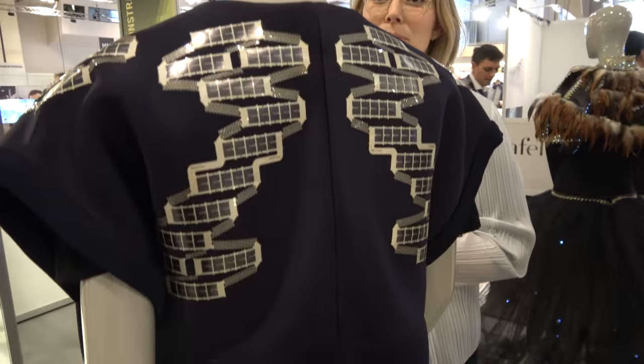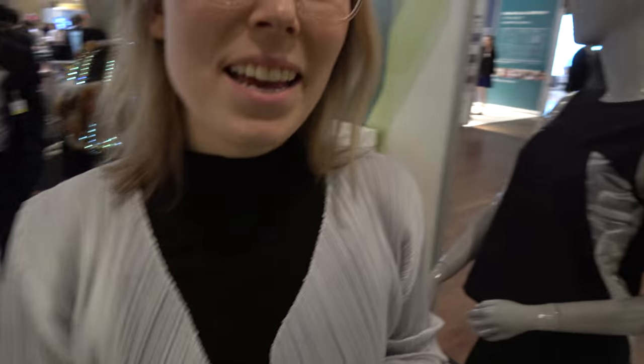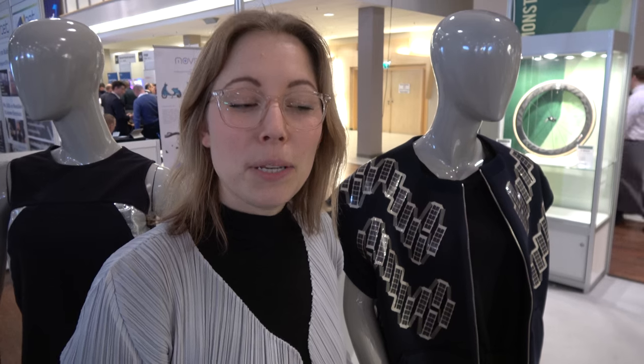That's awesome. So that means your clothes are actually useful for something. Yeah, especially when you go outdoors and you go off-grid and you want to continue charging your devices and stay connected.